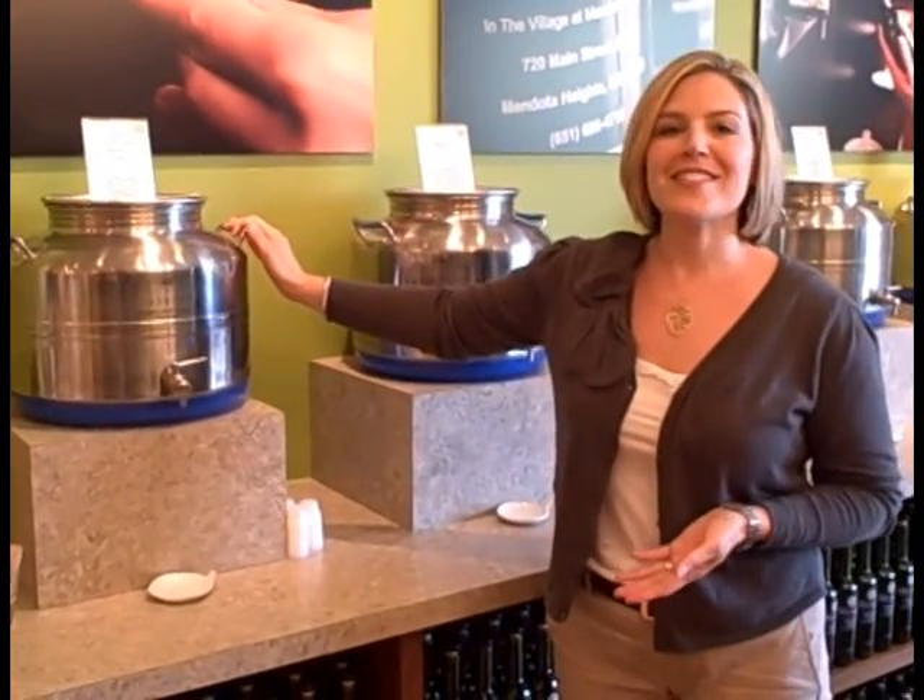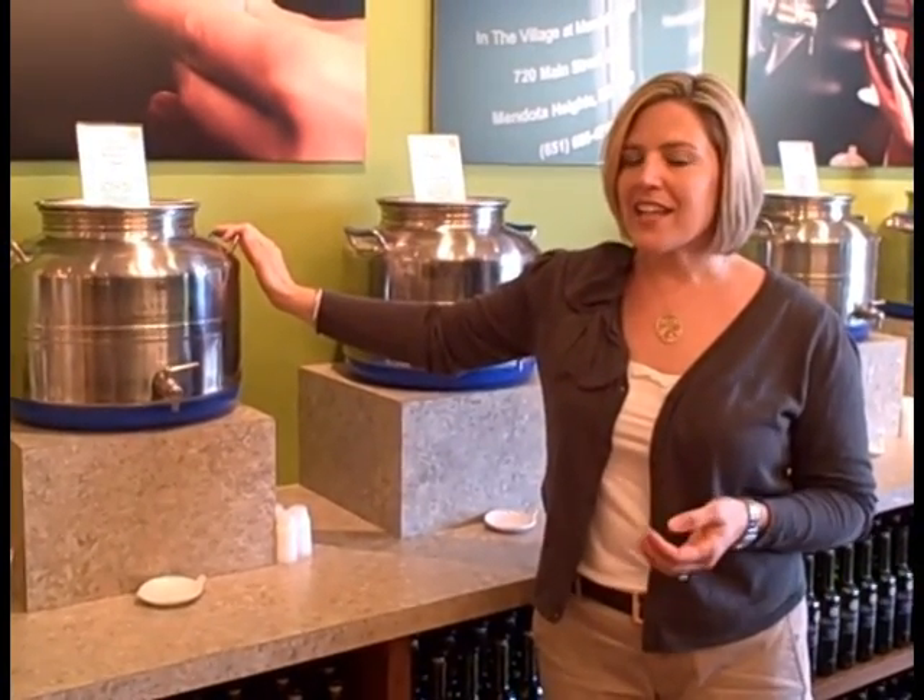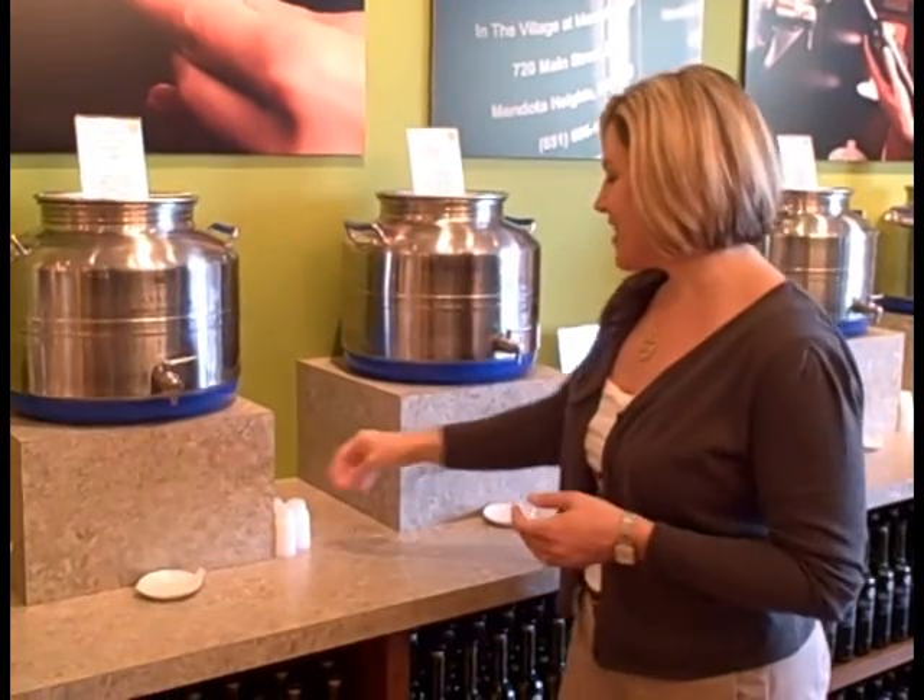First I'll start with our 18-year aged balsamic. It's our number one selling item in the store. It's really sweet, smooth, not acidic. It's so good you can really taste it like wine.